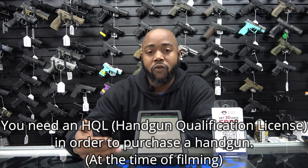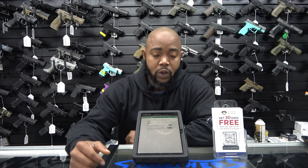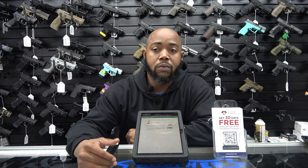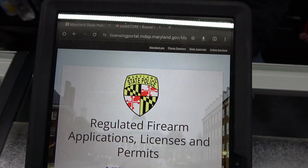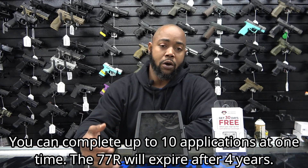Once you have your HQL, you come in, you already know what kind of gun you want — you want to test out a couple of different ones, see how they feel. Went to the range and found one you really like. Whether I have it here or not, I have to order it. You've got to complete the paperwork. First step is — whether you're in store or at home, you can do it yourself — the Maryland 77R on the state police website. You fill that out, put all your information in there, fill it out completely.